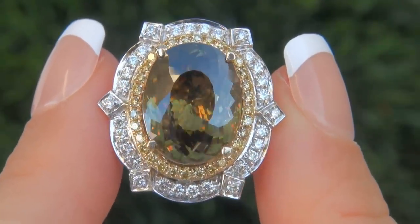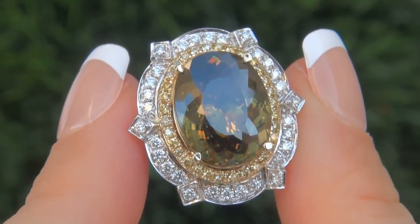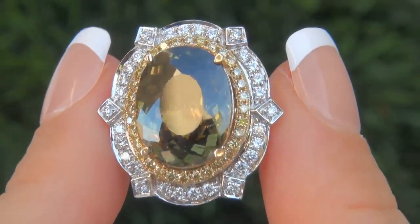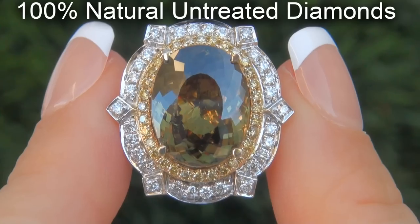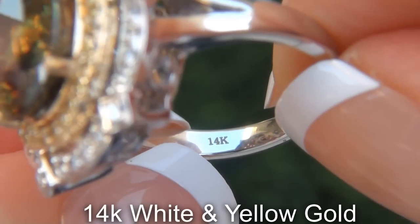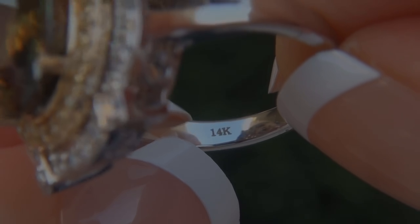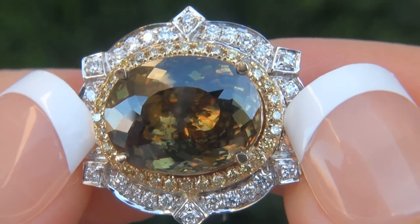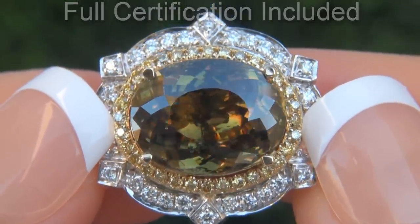Our gemologist also checked and verified every aspect of the ring and confirmed that it is a genuine color change and flash effect demantoid garnet, accented with 100% natural untreated diamonds, and the setting is heavy solid 14 carat white and yellow gold. Included with the item are both the GIA certification and a Certified Jewelry certification that documents the authenticity, quality and characteristics of the ring.